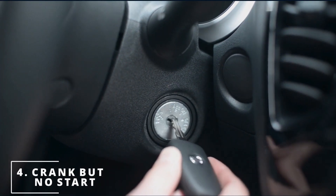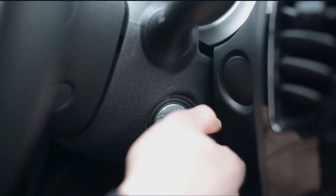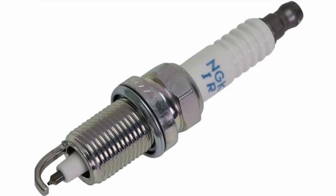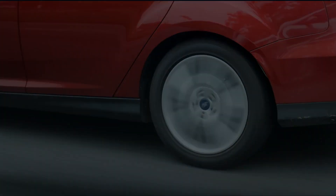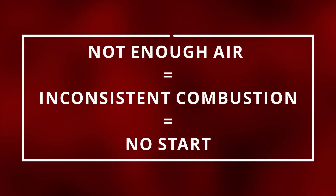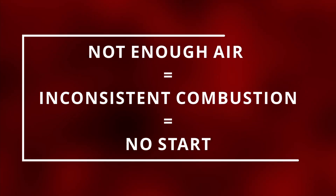This leads me to the fourth symptom: a crank but no start. The starter could be turning the engine, ignition coils, spark plugs, fuel injectors, and sensors could be running perfectly, but if there isn't enough air coming into the engine, there will never be consistent combustion, preventing your car from starting.